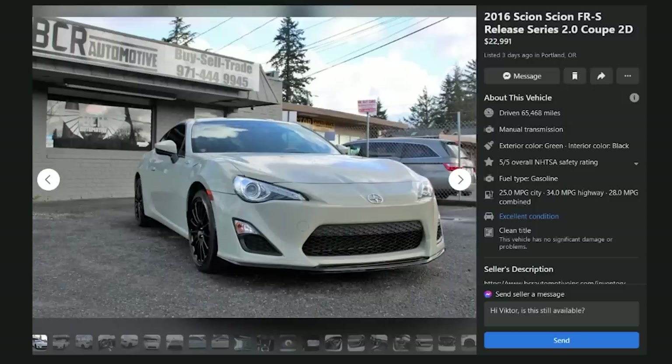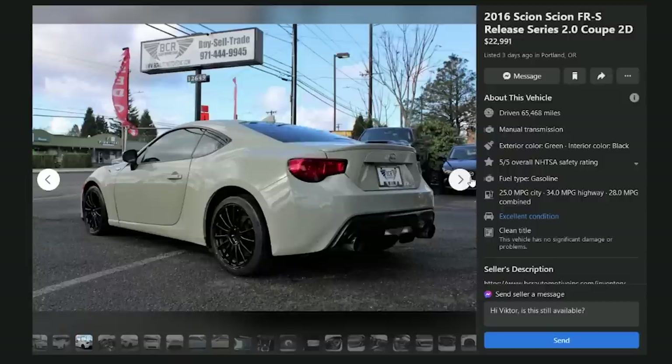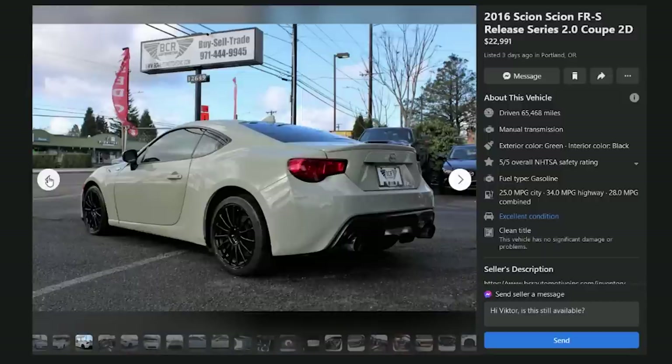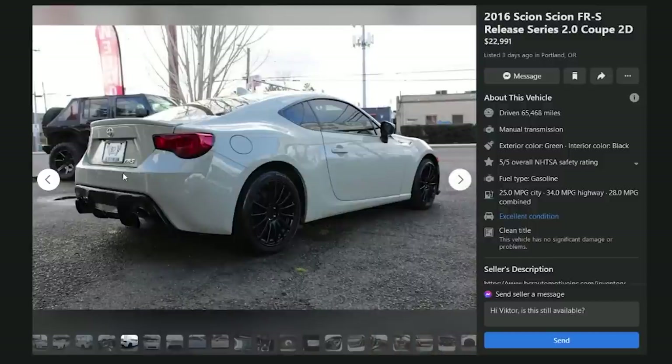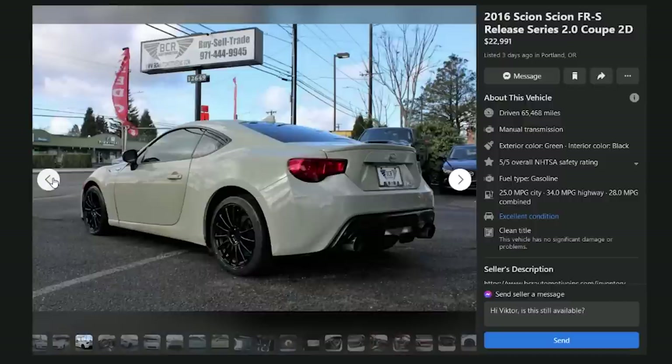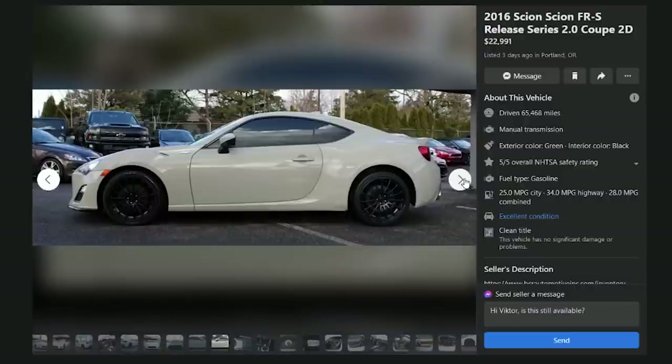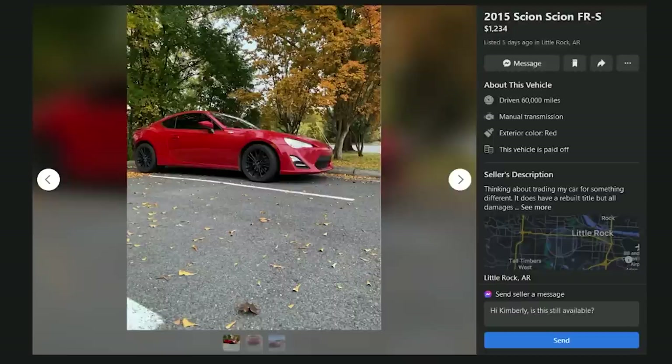A 2016 FRS Release Series 2.0 coupe from BCR Automotive for $23,000 with 65,468 miles — kind of a Nardo gray color, but looking closely the fender and door are different shades from the rear quarter. It's been painted at some point. Color mismatch is clear when you really look at it. D.